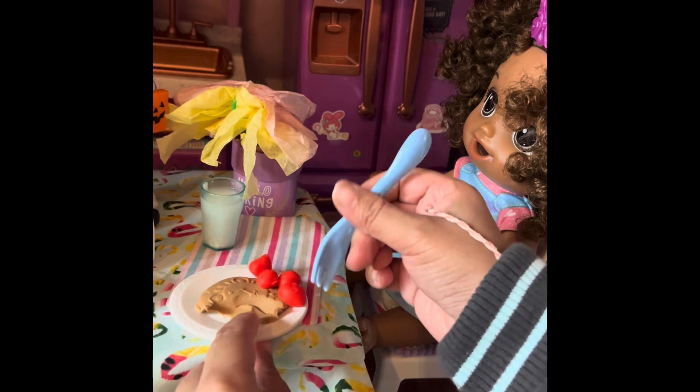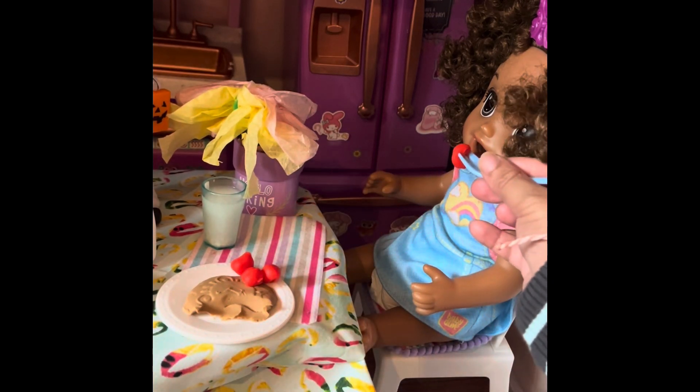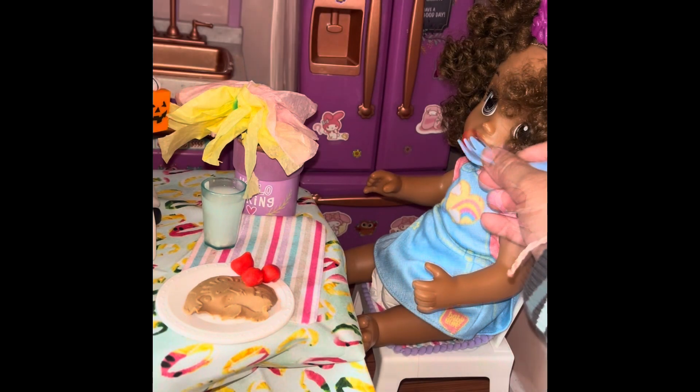I'm going to give her a straw. There we go.